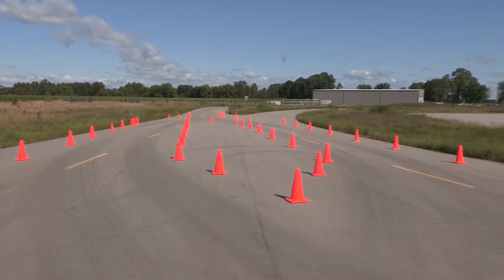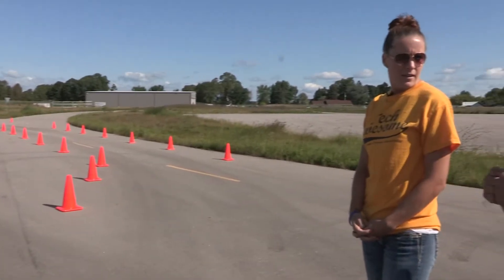The goal is to be able to enter into this obstacle at a certain speed and at the direction of the instructor, to move left or right suddenly in order to avoid something that may have just happened in front of you — maybe a quick stop of a vehicle or a sudden maneuver in order to avoid something.